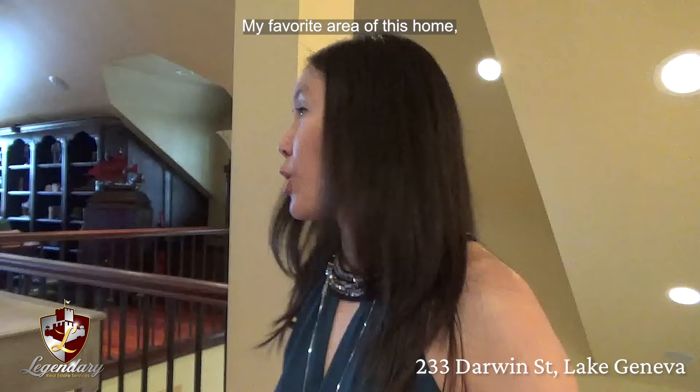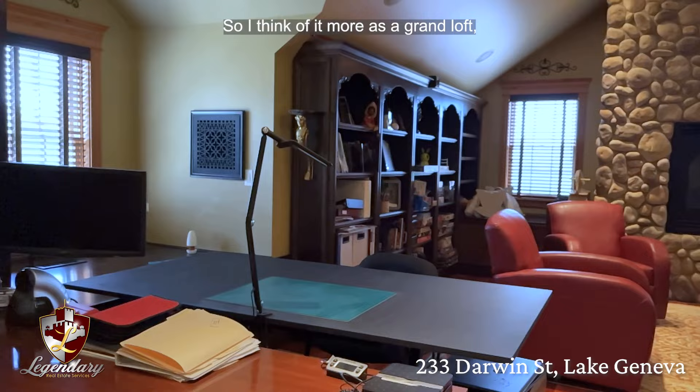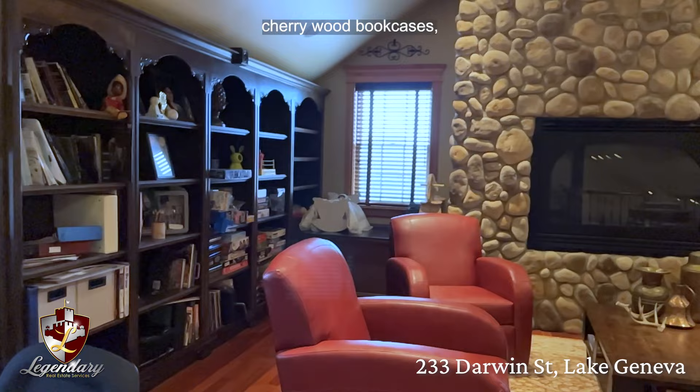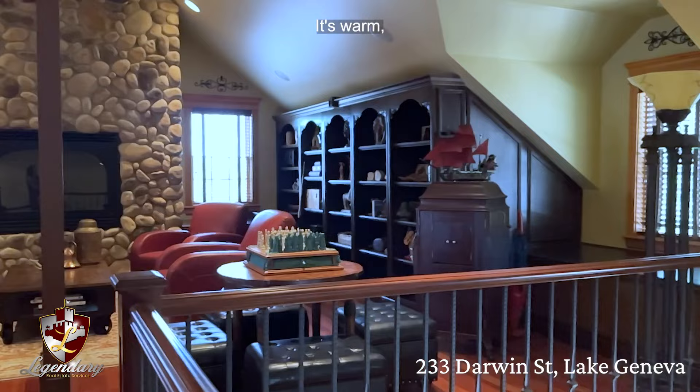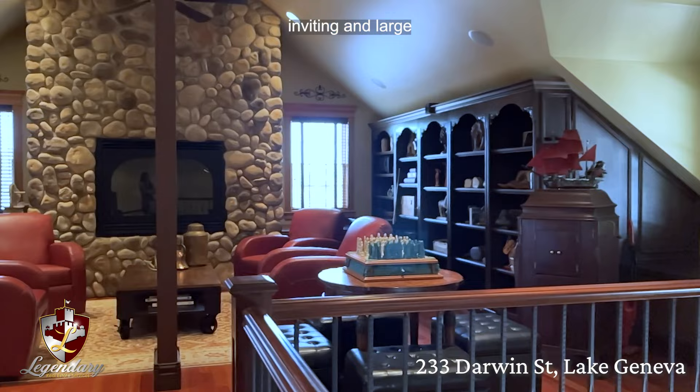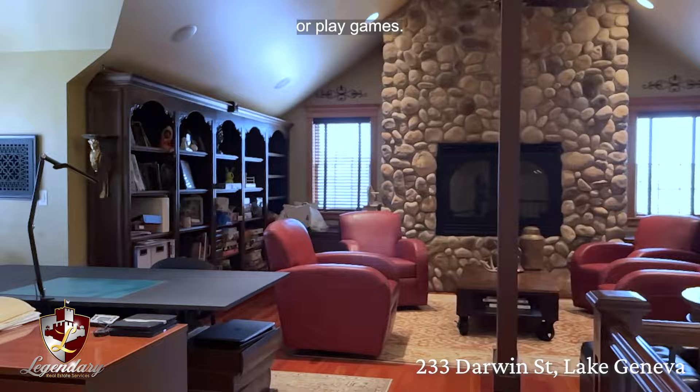My favorite area of this home is the loft — but it's so much more than a loft, so I think of it more as a grand loft. As you can see, it has cherry wood floors, vaulted ceiling, custom cherry wood bookcases, storage panels, and a custom-built river rock stone wall with an electric fireplace up here as well. It's warm, inviting, and large enough for a family gathering room where you could read, relax, or play games. But for me personally, it's a quiet sanctuary to escape to.